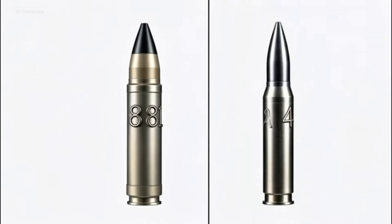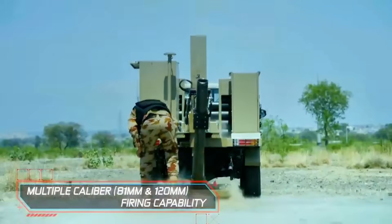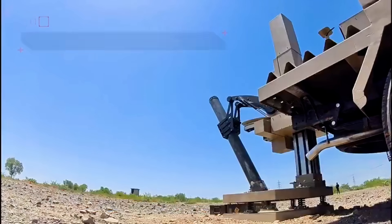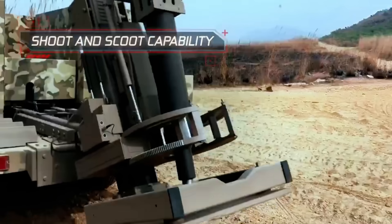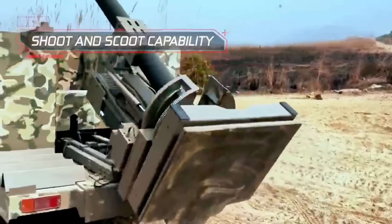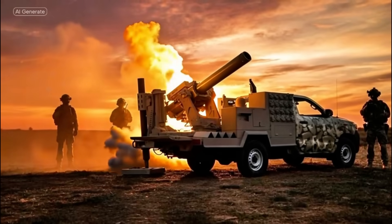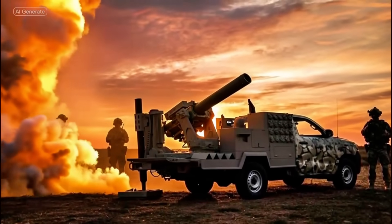The real ingenuity is in its shoot-and-scoot design, a tactic that's been around since World War II, but supercharged here with modern tech. It deploys in under 40 seconds, re-aims in just 10 seconds, and packs up in 20 seconds, helping units move fast to avoid detection in an era of drones and radar. Plus, it has an onboard carrier for up to 40 rounds of 120 millimeter ammo, reducing the need for constant resupply.